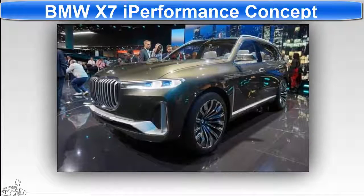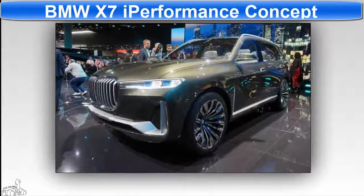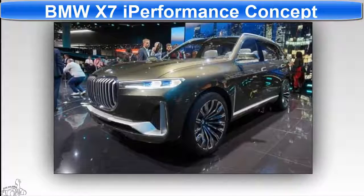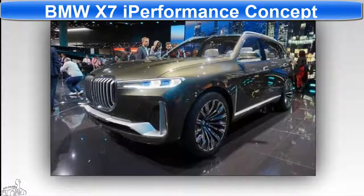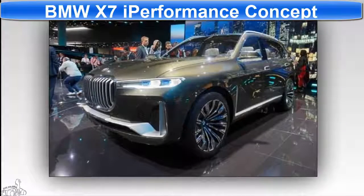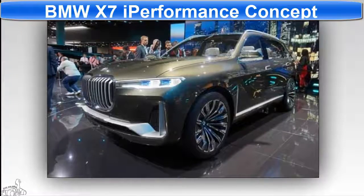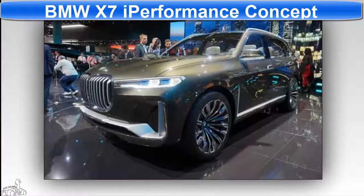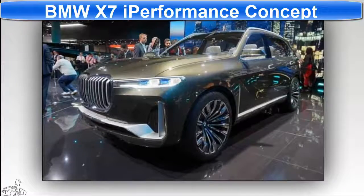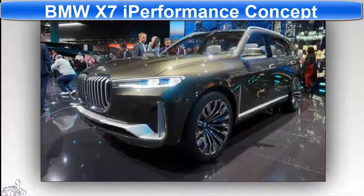BMW X7i performance concept — this is considered the image of BMW's upcoming big SUV. The design of the new X7 will be refreshing on the front with a wide grille and windshield. Inside, the cabin has space for six people, with leather furniture, high-quality wood, and a digital clock display on a 12.3-inch display. There is no information about the transmission of this concept.